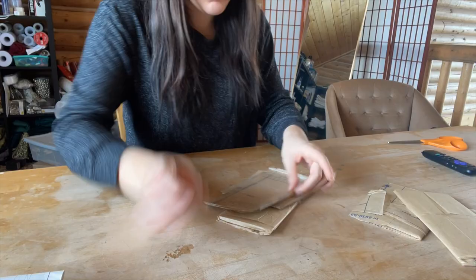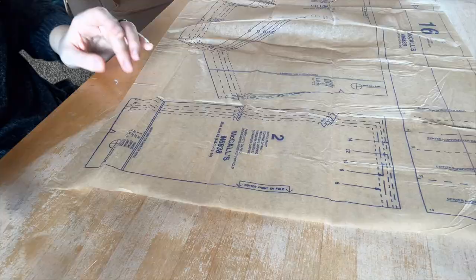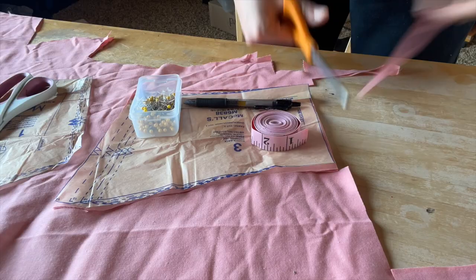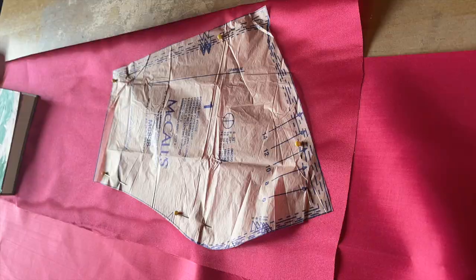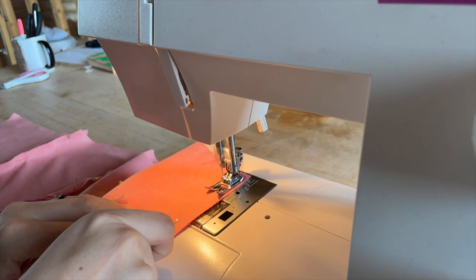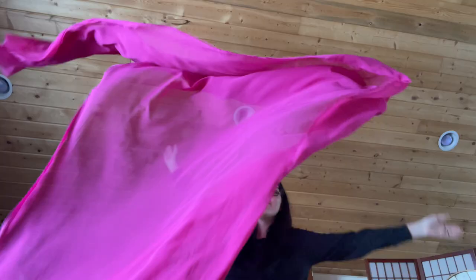I pulled this old McCall's pattern out from my pattern stash and decided it was close enough to what I wanted to do for this dress. I bought this McCall's pattern when I was maybe 15 because I thought I was going to win a prom dress challenge - I absolutely did not win the challenge, I didn't even finish my dress, didn't even come close to finishing. And I'm still using random objects as paperweights to weight down my fabric when I cut things out, so clearly no learning has really taken place. I'm only using the top portion of the pattern, just for the bodice area. I'm not using the skirt pattern because I want a completely different shape for the bottom of my skirt.